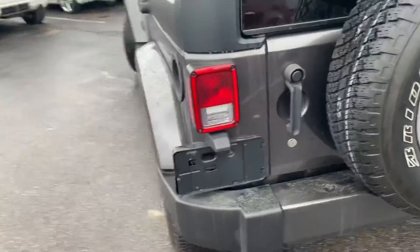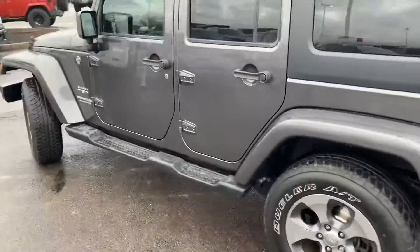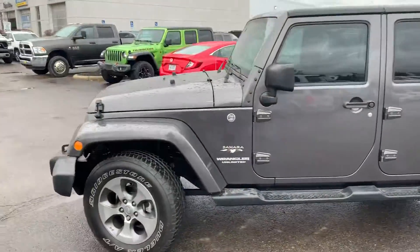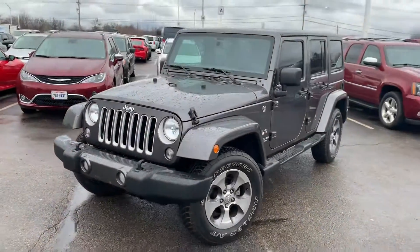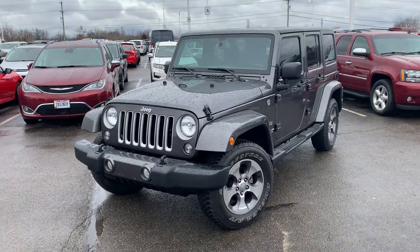Again, beautiful Jeep, really well taken care of. Dual top, and this is the Sahara package. Thanks for watching the video, and we hope to see you soon.